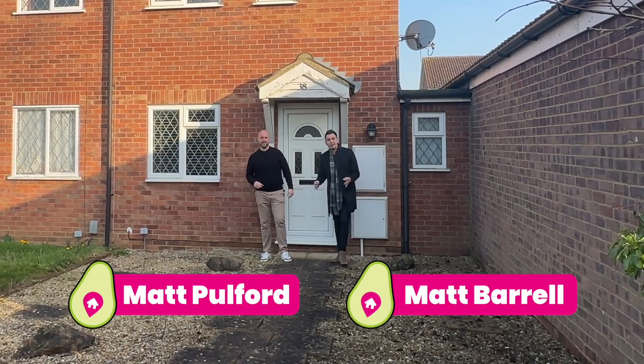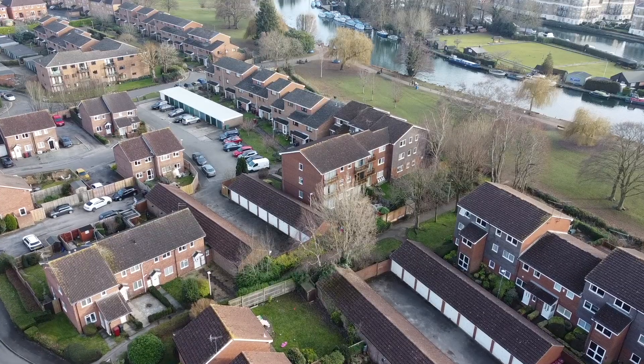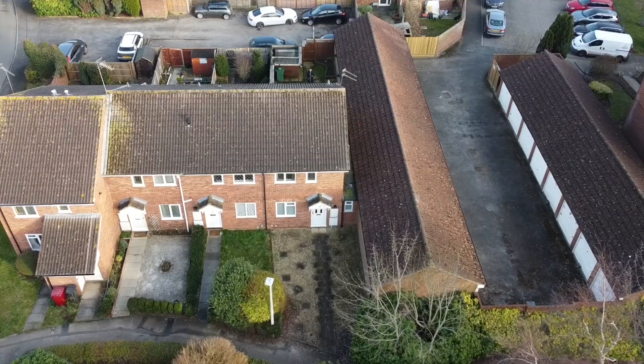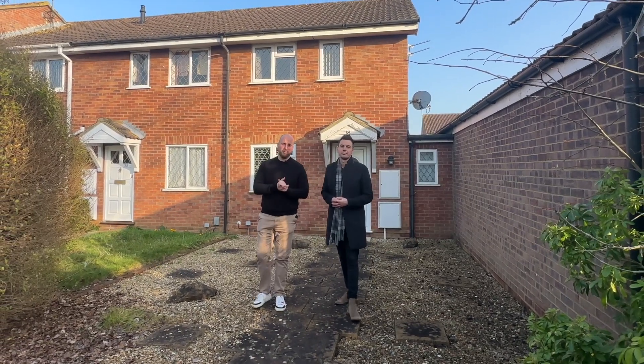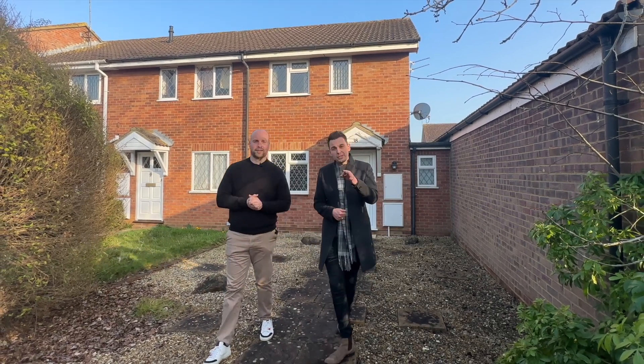Hi, I'm Matt from Avocado Property, and I'm also Matt from Avocado Property. We're here today in the Willows in Caversham to present to you a two bedroom end of terraced house, a stone's throw from Caversham town centre and just over half a mile away from Reading town centre and train station. We're going to take you inside to have a look around, but before we do, let's look at a few spots in the local area.